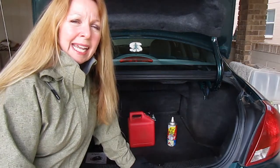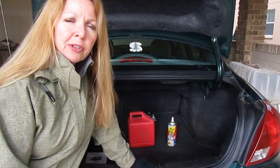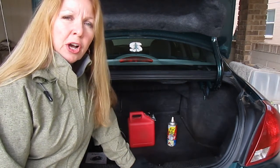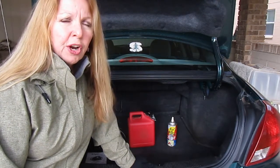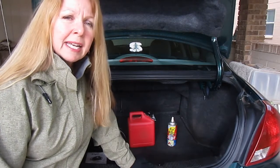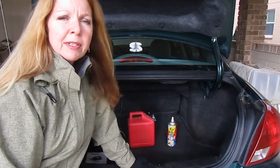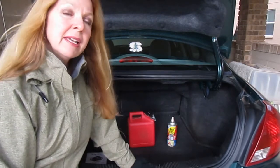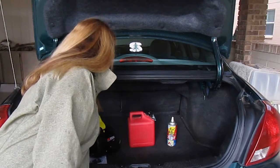Hi, it's AlaskaGranny. There are three things that I think everyone should keep in their car so that no matter what kind of emergency you have, you're able to handle it. Most people have three problems with their car: their battery, they run out of gas, or they get a flat tire. You always want to make sure you have a spare tire and the equipment to change it at all times in your car — that's just a given.